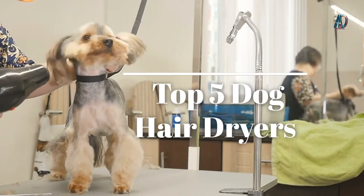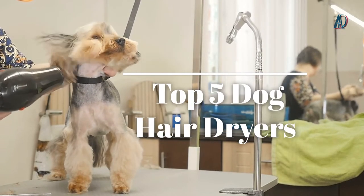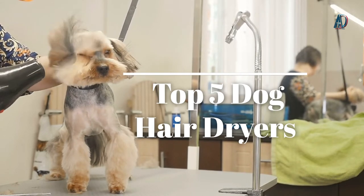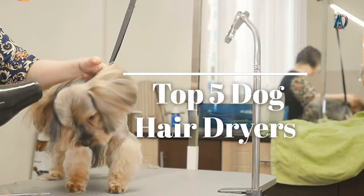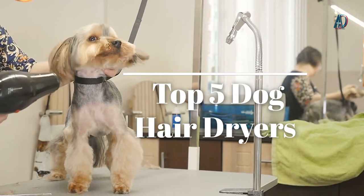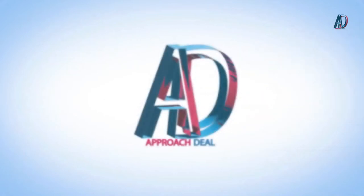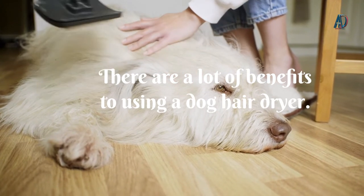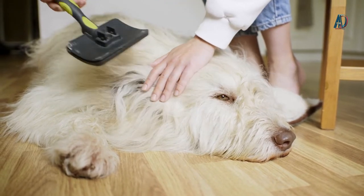A dryer for your dog may seem like a splurge, but dog hair dryers are useful, especially for grooming a dog with a ton of fur. We've put together some of the best dog blow dryers to make sure your dog's hair day is always good. Stay tuned to the end of our video to find out which hair dryers are best for dogs. While using a towel to dry your dog isn't good enough in some cases, there are a lot of benefits to using a dog hair dryer.